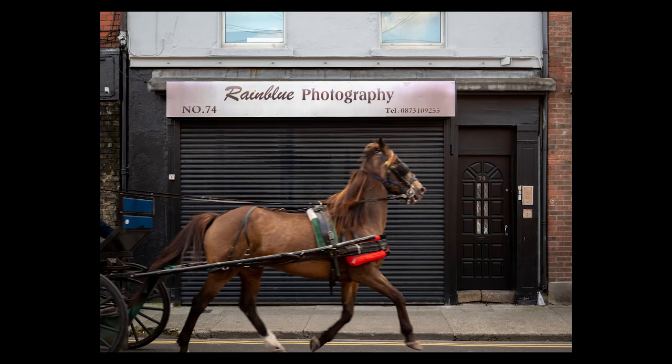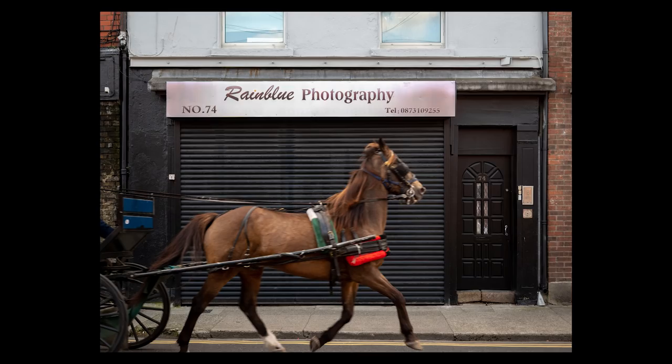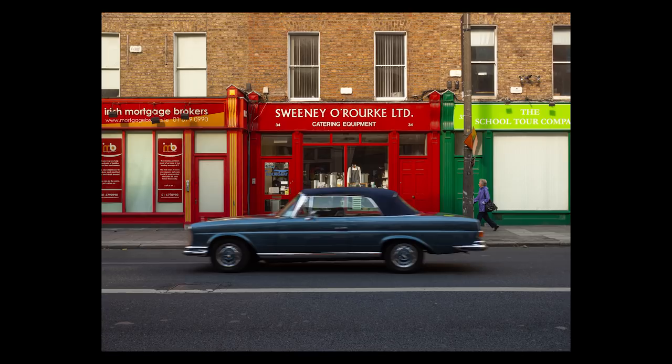I could get some decent shots just walking around, and it's funny how sometimes the camera helps you find things. All of a sudden I just saw this store, and when I lifted my camera to my eye I could hear a horse carriage coming. I waited and I think I got a decent shot, even though the horse could have a little more motion blur — but otherwise this is quite nice. The same thing happened here with the Mercedes in front of this store. Magic happens when you lift the camera to your eye.